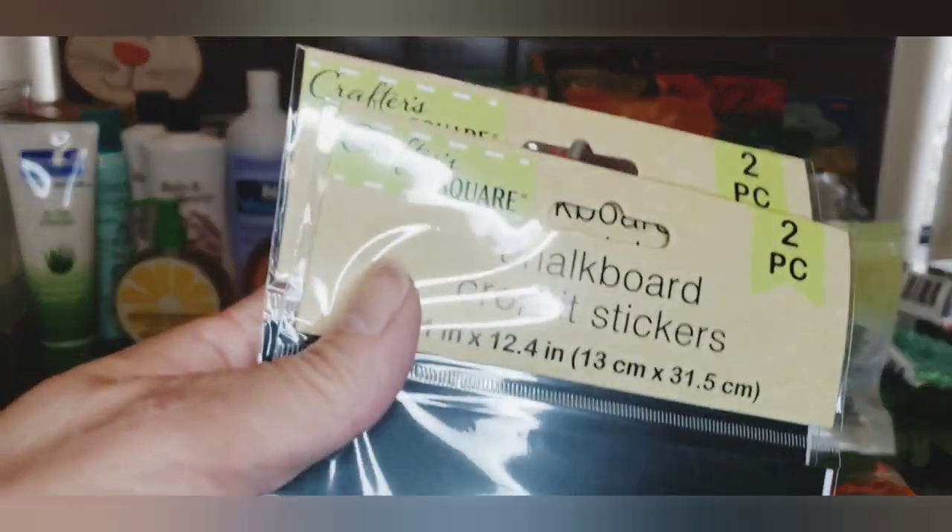I also picked up chalkboard crop-it stickers - you can cut it any way you want and could probably use it with the Cricut. I picked up two of those - you get two pieces in each pack.